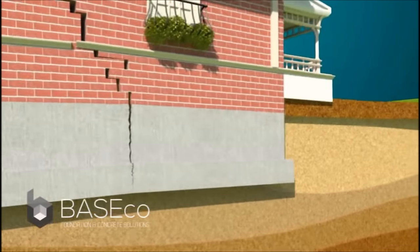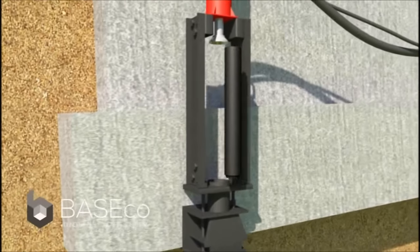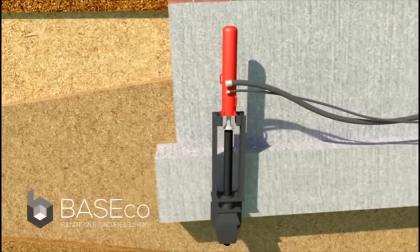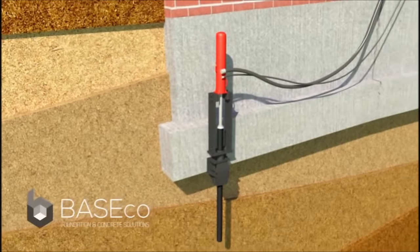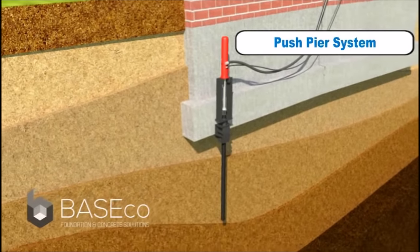Let's first take a look at the push-pier system. Push-piers are installed by first placing a galvanized steel bracket underneath the footing of the foundation, then utilizing a hydraulic ram. Steel piles are driven below the structure until they reach load-bearing strata.